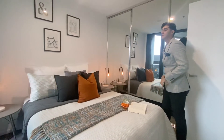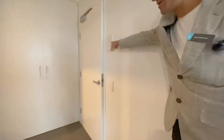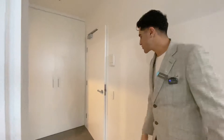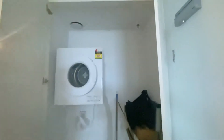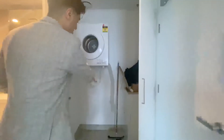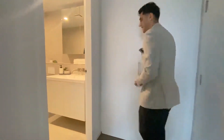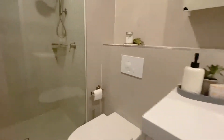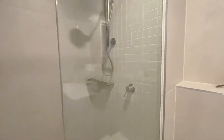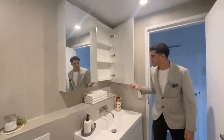You might have missed this at the start — we've got the intercom system here so your friends and family can buzz from downstairs and come straight up to the unit. Just before the bathroom, I want to show you the laundry: there's our dryer tucked away, our tub, and the space for your washing machine, and it can be completely shut off so no one needs to see any of it. Coming through to the bathroom — a nice big shower with full floor-to-ceiling tiles, our vanity, toilet, and a mirror and shaving cabinet as well.